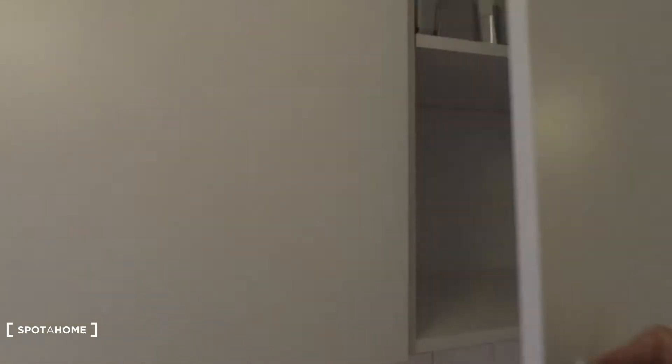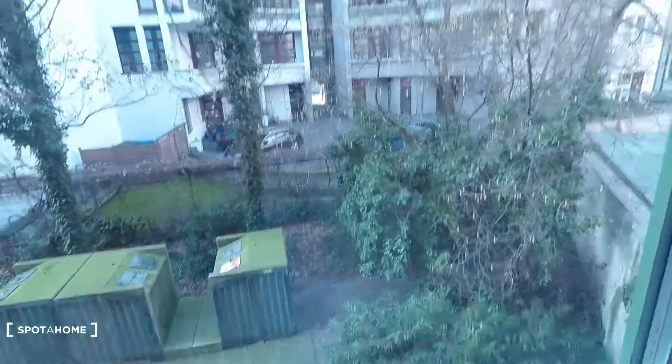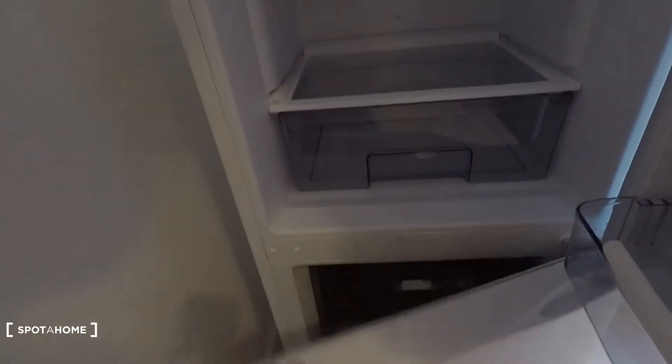Let's have a look here on top — empty. Here, glasses. The kitchen has courtyard view as well, and of course a fridge and freezer. There it is.